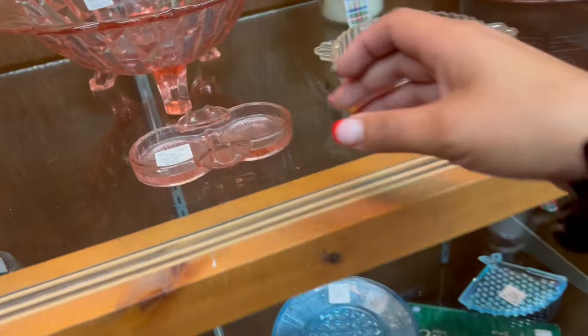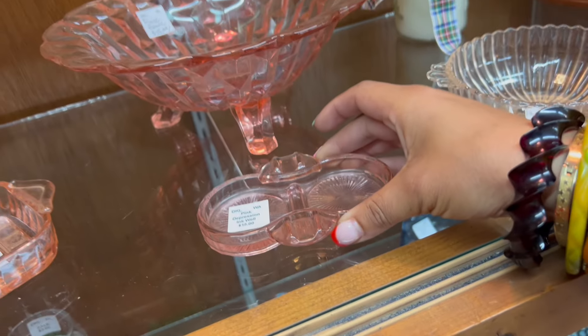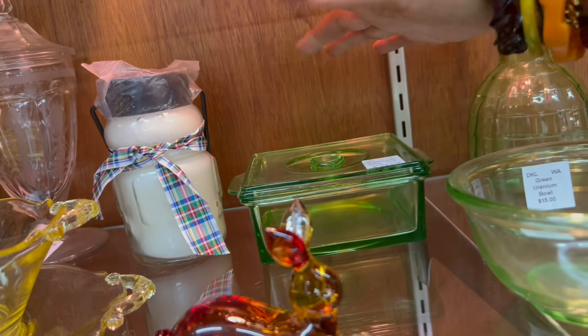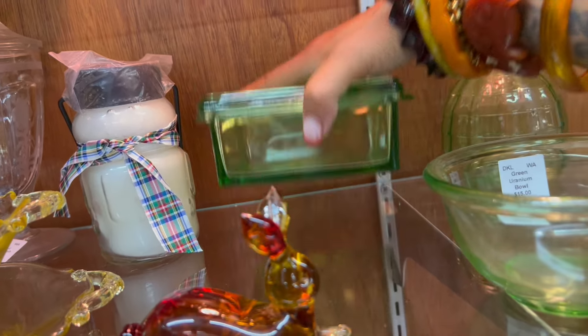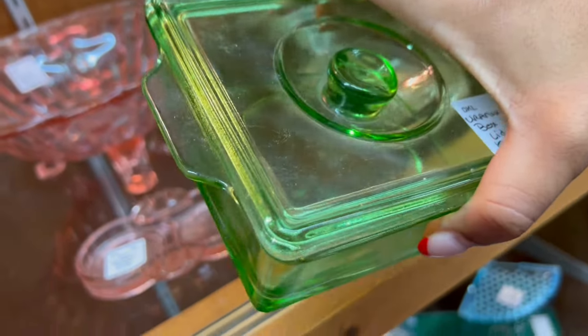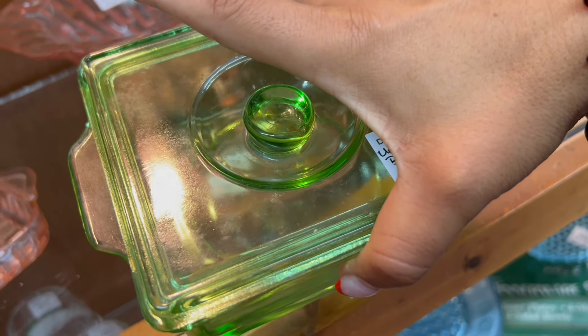Over here they have 30% off. This is very cool. I like that pink. The uranium bowl lid — $28.00, so $3.60 after discount. That's very cool. Anchor Hocking. I think I'm going to go ahead and grab that since it's also 30% off.